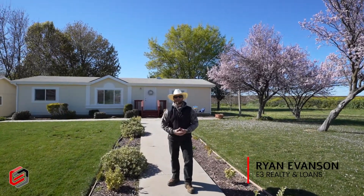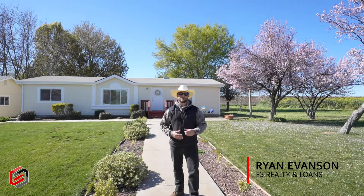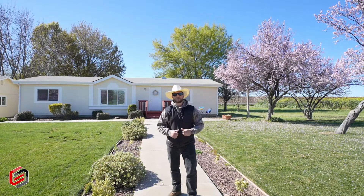Hey, how's it going? I'm Ryan Evanson with E3 Realty & Loans, and I'm proud to stand here in front of our newest listing at 6000 Balfour Road here in the beautiful city of Brentwood. Behind me you can see the house.